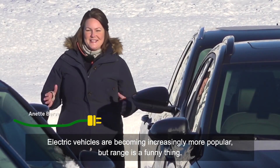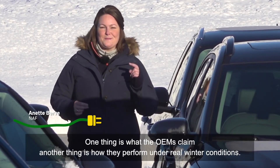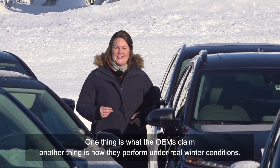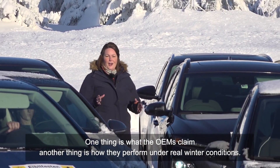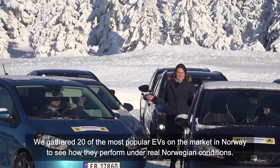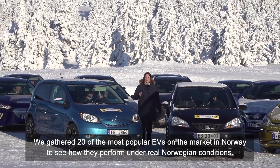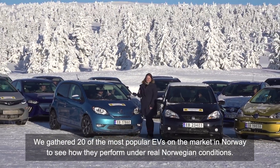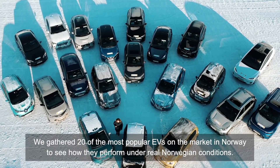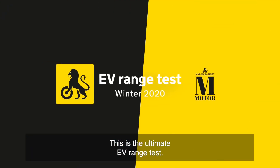EVs are becoming increasingly more popular, but range is a funny thing — one thing is what the OEMs claim, another thing is how they actually perform under real winter conditions. So we gathered 20 of the most popular EVs on the market in Norway to the ultimate EV test to see how they perform under real Norwegian conditions. This is the ultimate EV range test.